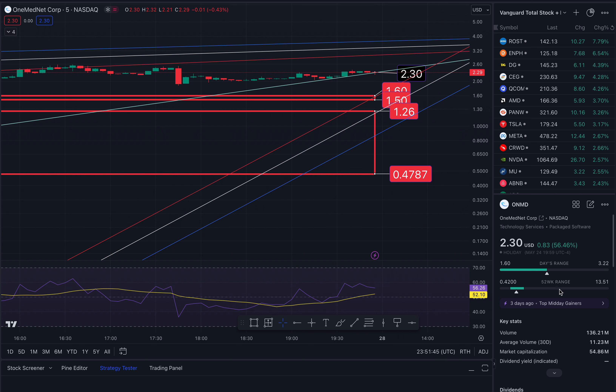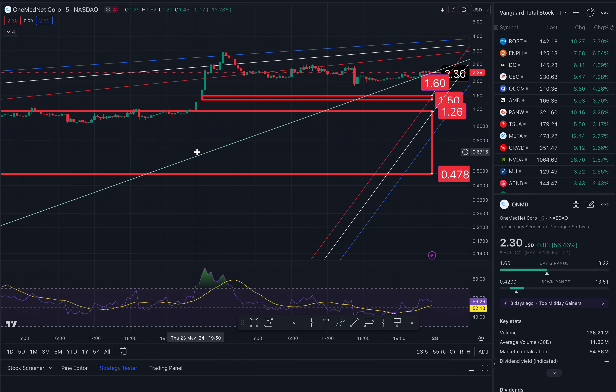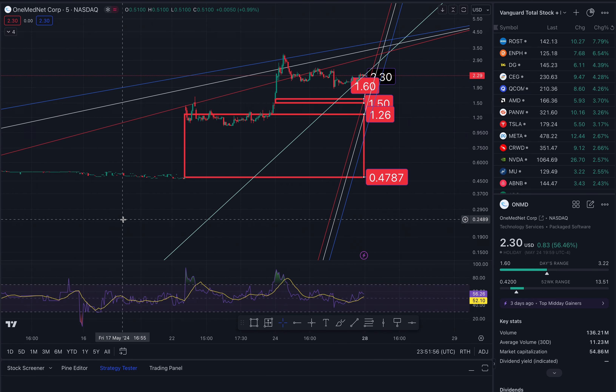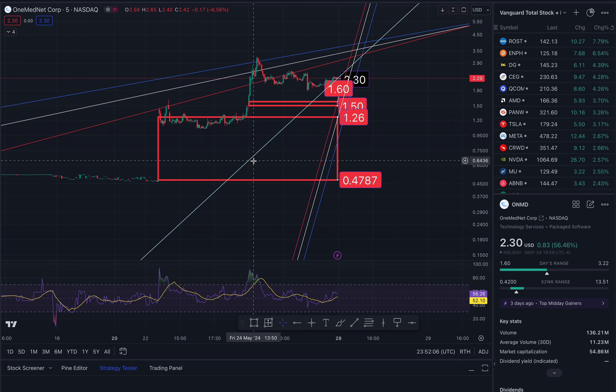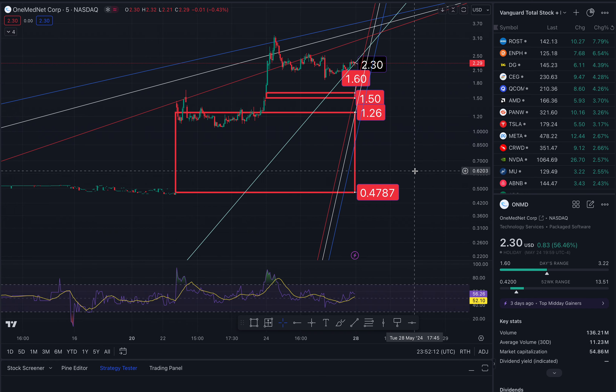Note the 52-week low is $0.42 and the 52-week high is $13.51 — that's a major rug pull. Looking left, the gap formed right here on the evening of the 22nd and it's still in play. So when we reverse course and start to go down, I will anticipate these gaps to close to the south side.